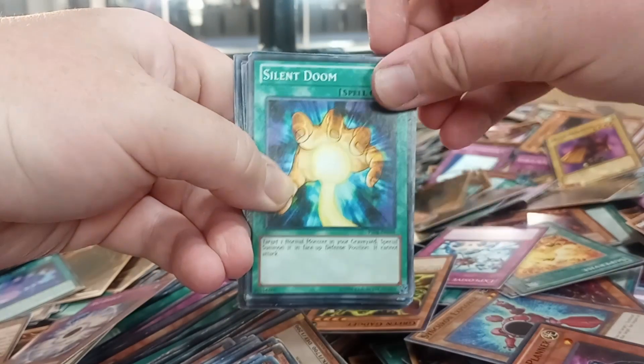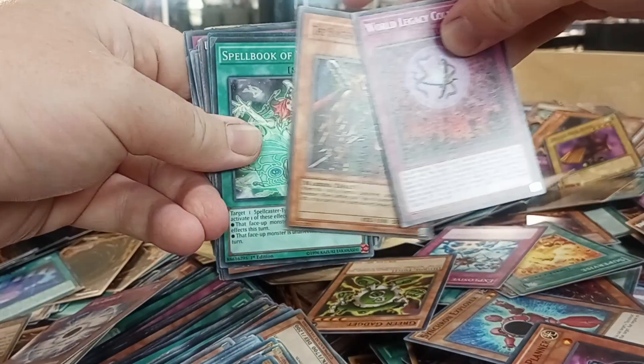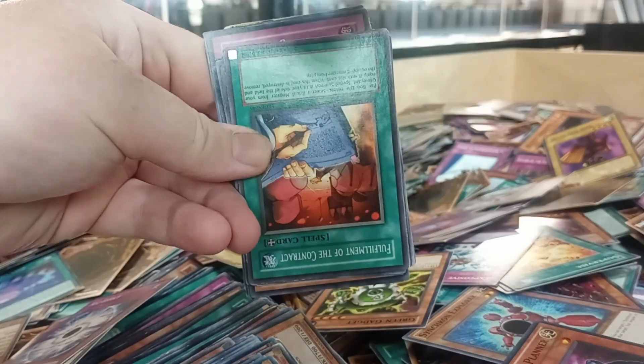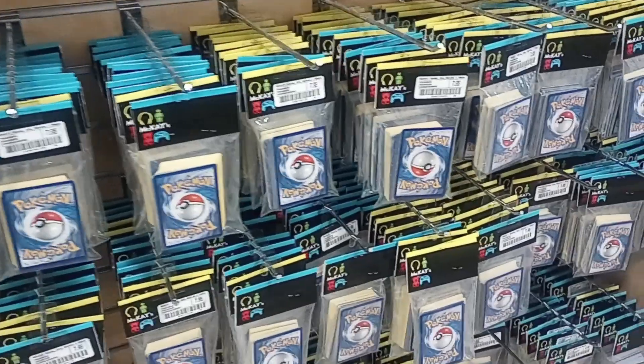Silent Doom — that might have some value, we'll take that. Spell books used to have a lot of value, so we'll take that and Ghost from the Past. Alright, let's go home and see if we found anything worth over the $8 we spent. First off, there are a few things I want to check out here — I think we're going to make some more purchases while we're here, let's see if we can pull anything great.